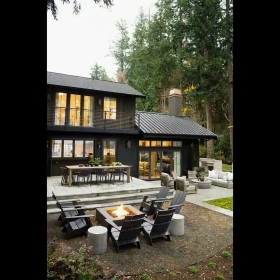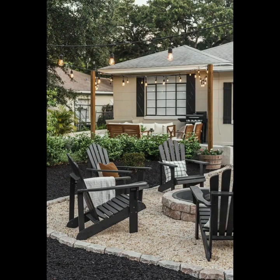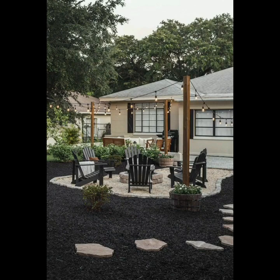For those who enjoy cooking outdoors, setting up an outdoor kitchen with a grill, countertop, and storage cabinet can elevate your backyard gatherings.